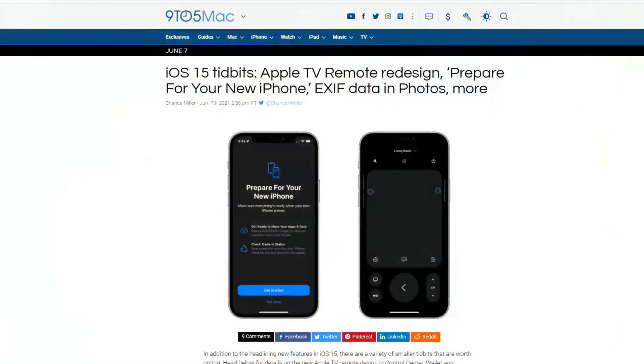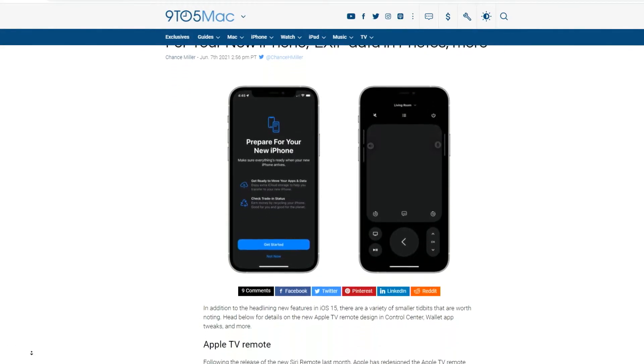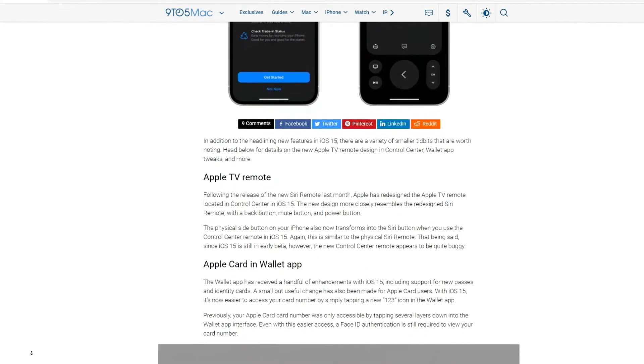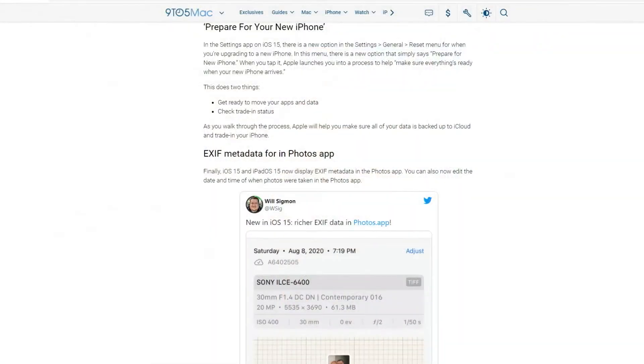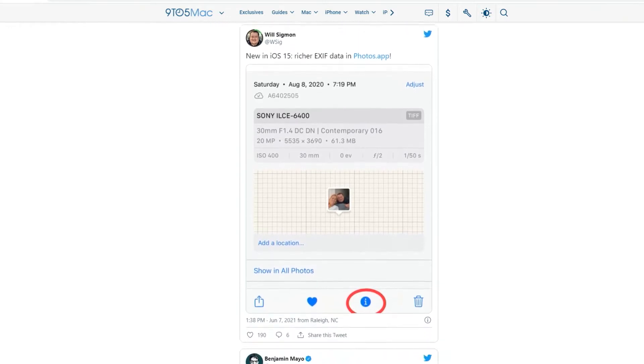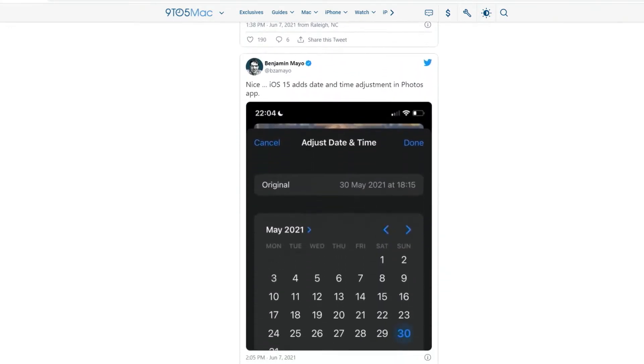The tidbits section covers some iOS 15 updates you may have missed, including a redesign of the built-in Apple TV Remote on your iPhone. When someone goes to set up a new phone and doesn't have enough iCloud storage to complete the process, Apple will temporarily loan them the data they need in iCloud for about two weeks so they can get everything ironed out. And one of my favorites: EXIF metadata is finally in the Photos app. You used to have to use a third-party app to view EXIF data — now it's all available from within Photos.